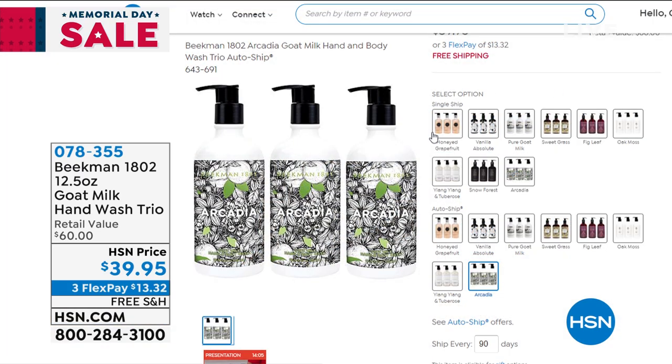We also have the hand wash trio currently available — full-size hand washes normally $20 each, and you're getting three of them today for $39.95, a $60 value. Plenty of beautiful fragrances to choose from. A lot of people use these on their body as well. With flex pay that's $13.32 to get it home.